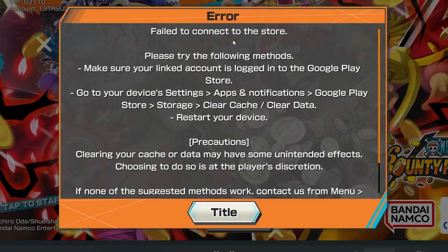If you get this error from One Piece Bounty Rush and the error says 'failed to connect to the store,' follow these instructions very carefully and I'll guide you on how to resolve this issue.